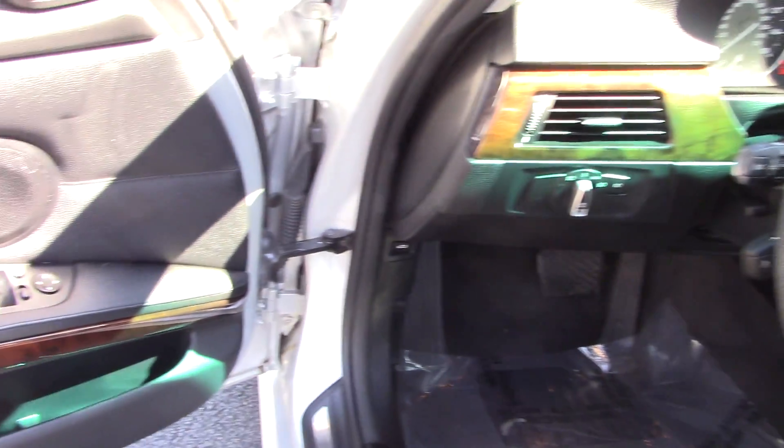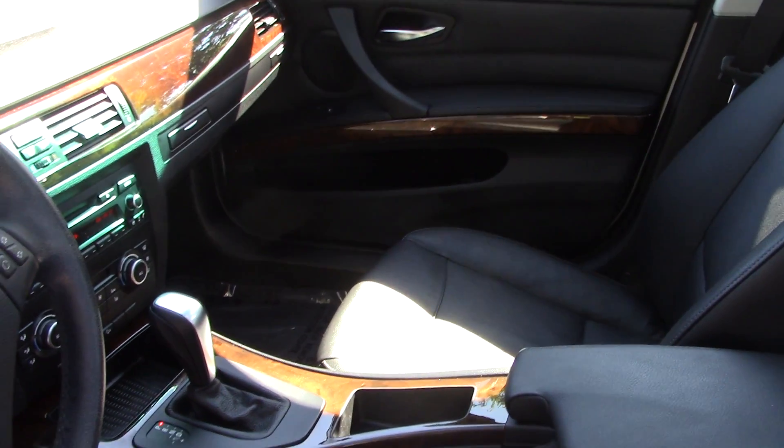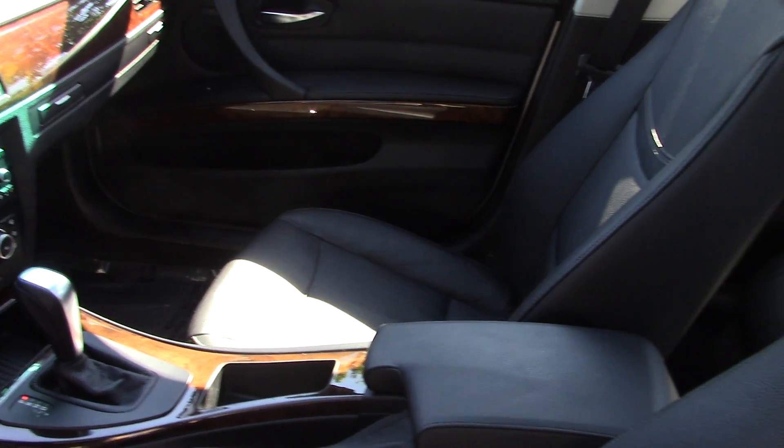I'll show you in the back. You can see how clean and nice it is. Nothing's scraped — no evidence whatsoever of anybody even sitting back there. Same up front, just really nice condition. You can see it has the nice wood trim, the stitching in the door panels and on the seats, which is very typical BMW 3 Series. Really a nice quality car.